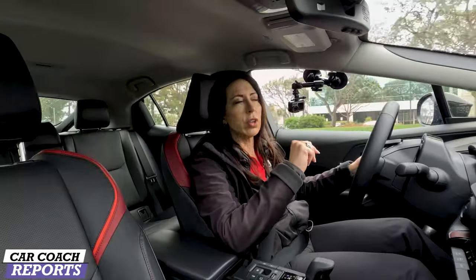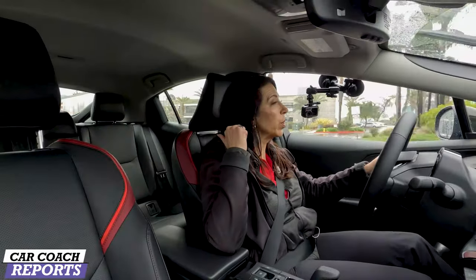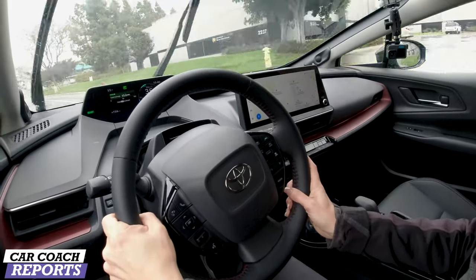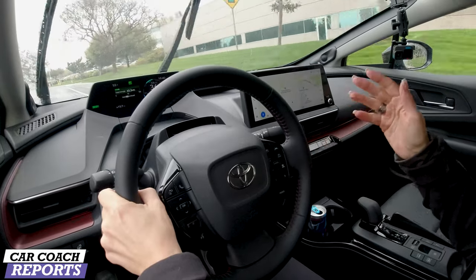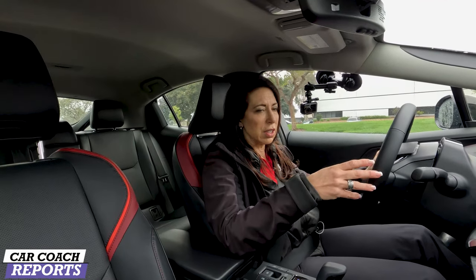The large glass hatch is still a Prius design signature, giving good front visibility, and there's a very clear backup camera. You get Toyota Safety Sense 3.0 as standard on all trim levels, including blind-spot detection and rear cross-traffic alert. Safety coming standard is especially important if you're buying this as a first car, for a student, or for family transport.